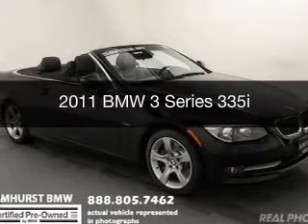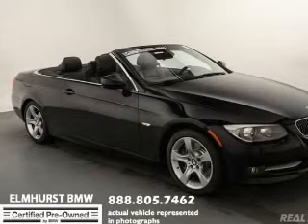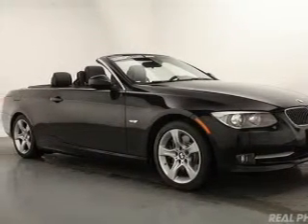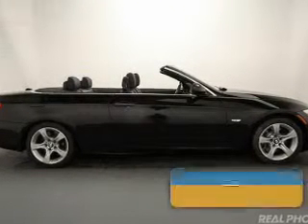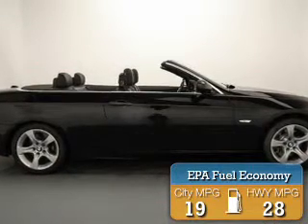This is a certified pre-owned 2011 BMW 3 Series, the ultimate driving machine. It's powered by rear-wheel drive, a 3-liter, 6-cylinder engine, and a 6-speed automatic transmission. Great fuel efficiency saves you money by requiring fewer trips to the gas station.